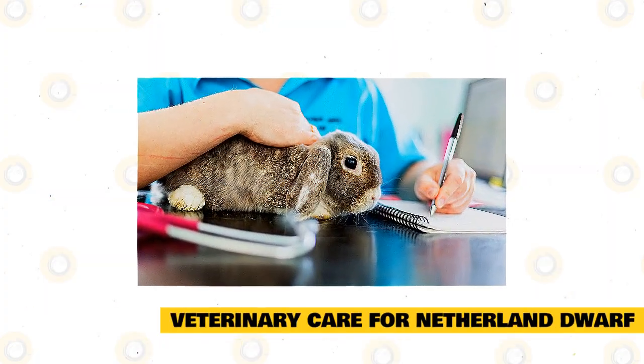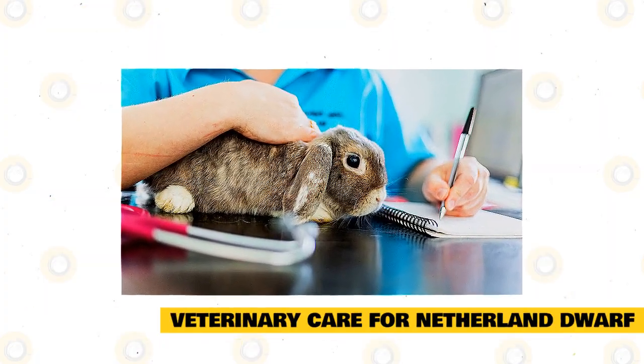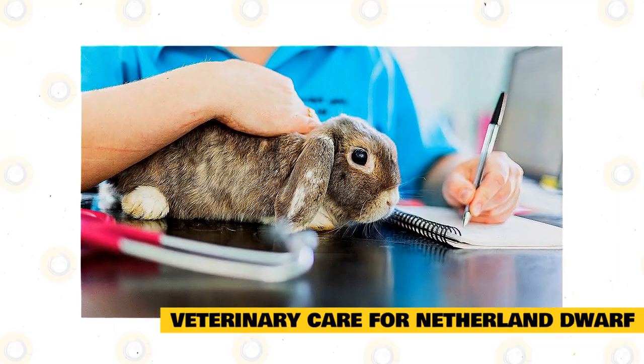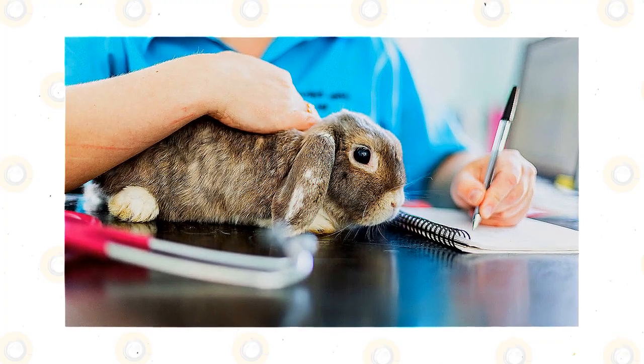Veterinary Care for Netherland Dwarf Bunnies. Providing your Netherland with regular veterinary care can help you spot problems before they grow out of control. Just like cats and dogs, rabbits should receive annual checkups.